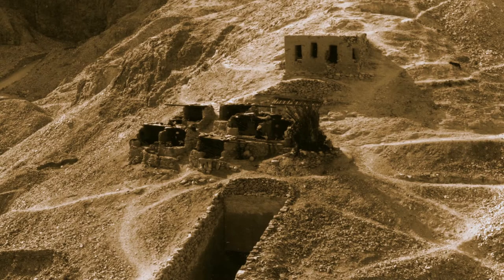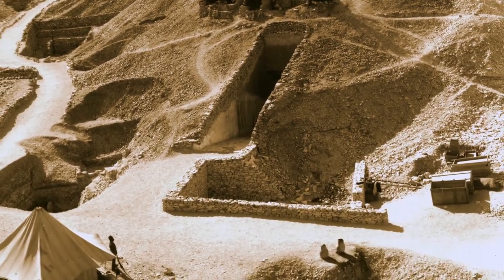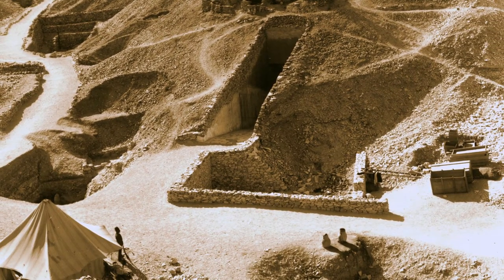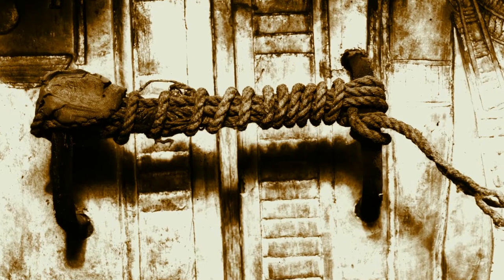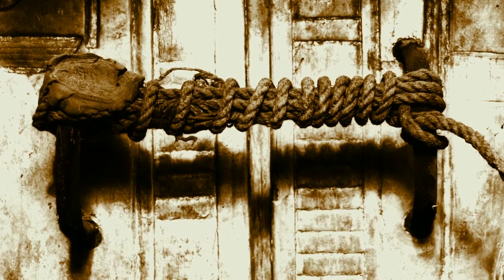In November of 1922, after five years of searching, Howard Carter and his patron Lord Carnarvon finally discovered the last resting place of Tutankhamun. His tomb was found directly beneath the tomb of Ramses VI, which had been built much later on. As a result, the debris from the construction had been dumped into the entrance to Tutankhamun's tomb — a stroke of luck for us today, since the boy king's tomb thus remained intact and hidden for more than 3,000 years.